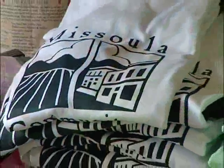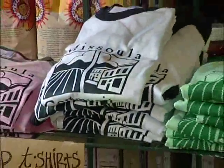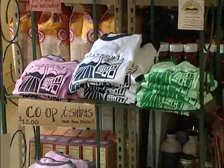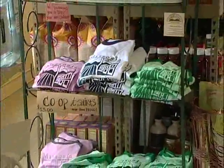These shirts are for sale! The t-shirts that we're selling to members to promote the co-op were designed by Zoo City Apparel, and we'll be getting into other co-op merchandise as the summer wears on.